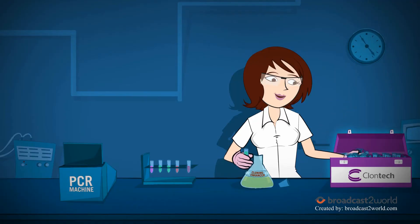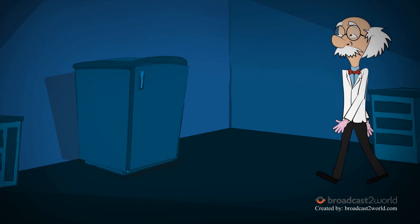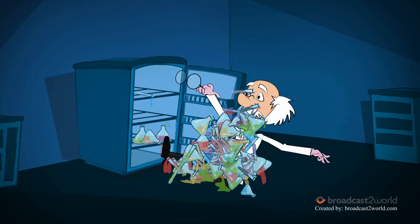Now it's time for transformation. Yumi is using the Stellar competent cells that came with the Infusion kit, while Dr. P.I. is using his own trusted competent cells.